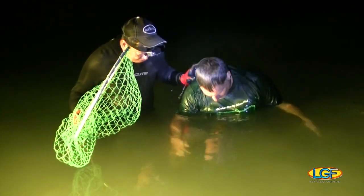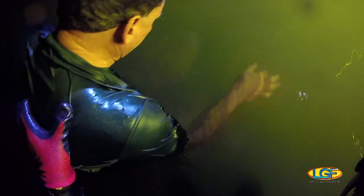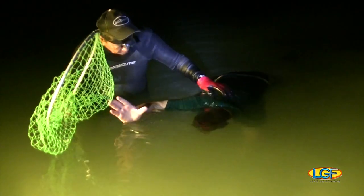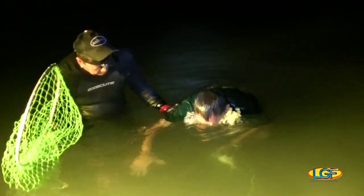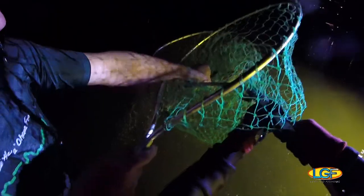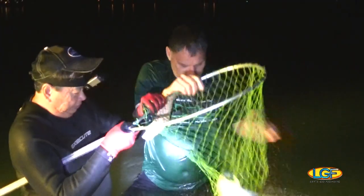Right on, Nico! A couple more fish and we can call it quits early. Straight down — as you can see folks, we seriously want these fish.